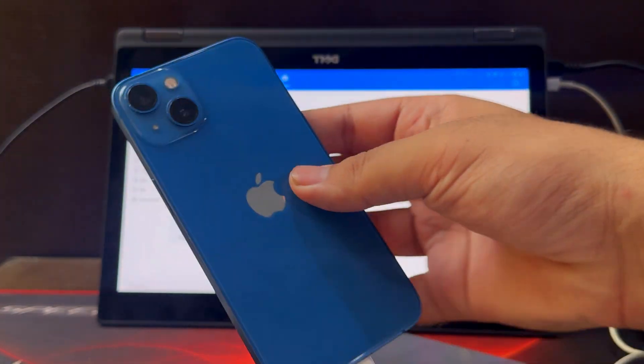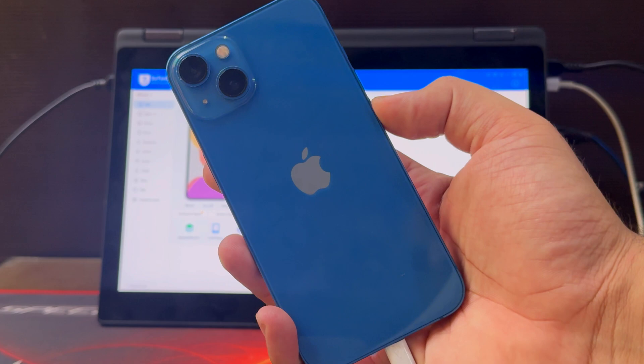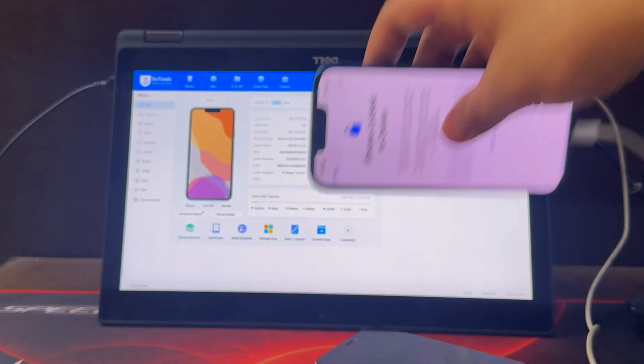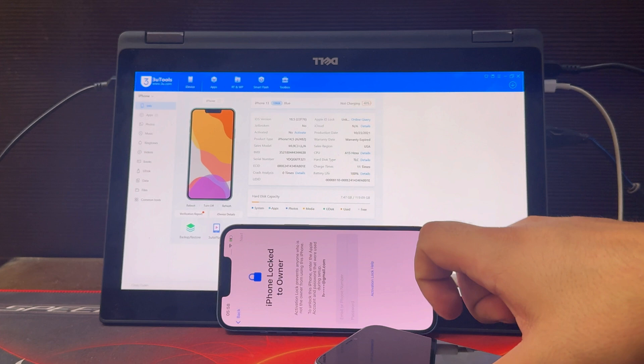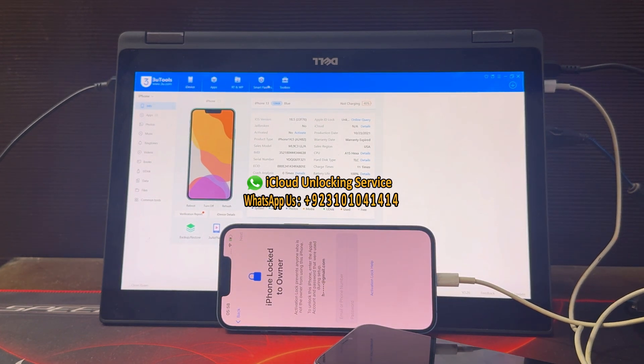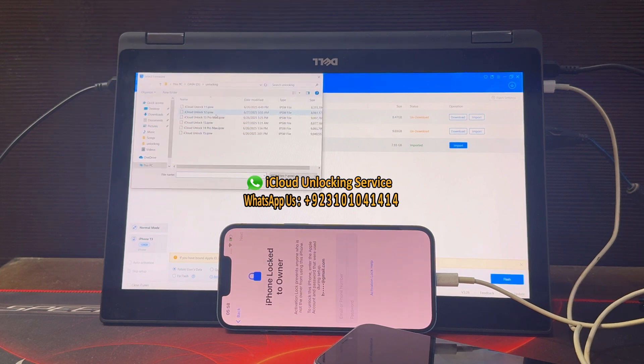Hello guys, welcome to my channel. Today we are going to unlock iPhone 13 on the latest iOS 18.5. I am going to permanently unlock or bypass the iCloud account on an iPhone locked to the owner. First of all, you need to buy the unlocking iCloud file from us. If you are interested in our permanent unlocking file, you can WhatsApp me on this number or you can email us.